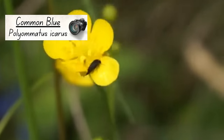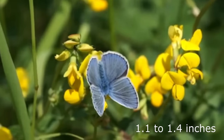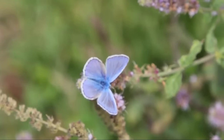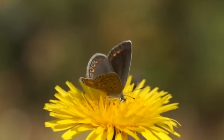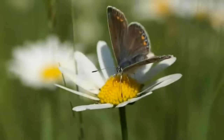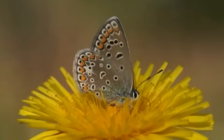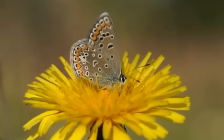These are one of our smaller species, with a wingspan of just 28-36mm, and can be seen as adults from late May to early October. Males are always blue on the upper side of their wings, but in females this changes from one place to another. In Southern England they are almost completely brown, whereas in Scotland and Northern England they are mostly blue. The undersides of the wings of both sexes are brown, peppered with black spots and a line of orange arrowhead-shaped markings.